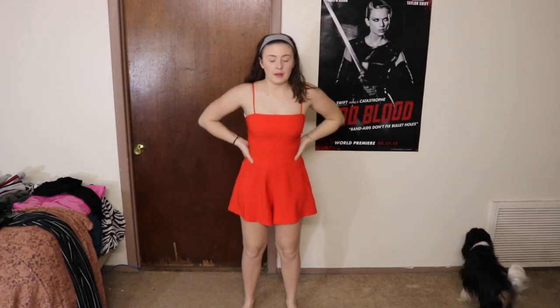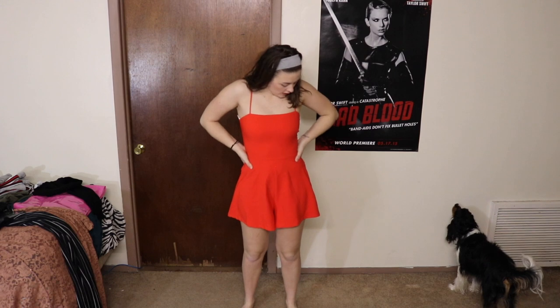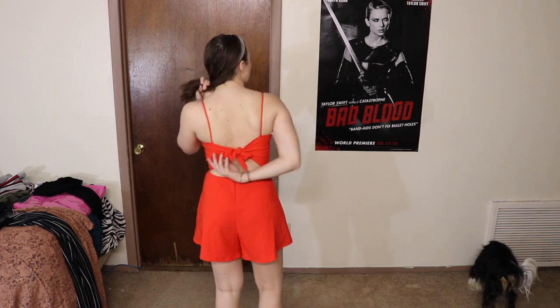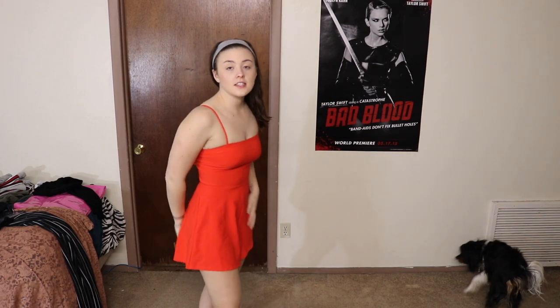This outfit is super cute, super summery. I paid full price for it — I think it was like $40 — but I'm obsessed. I've only worn it one time and it was for my best friend's birthday. It ties in the back. I've gotten a little thicker since last time I wore it, so it doesn't tie in a super cute bow really anymore.